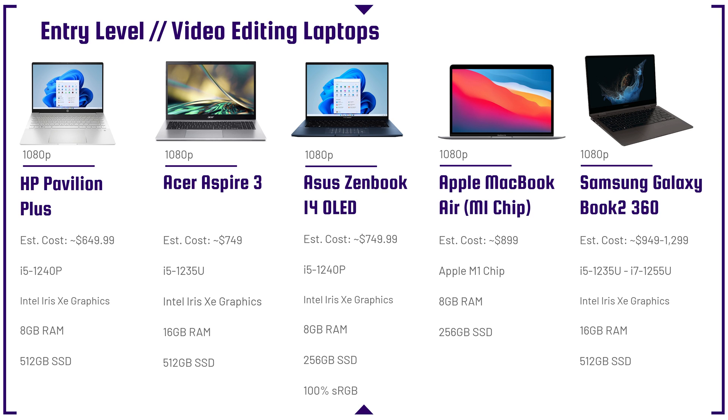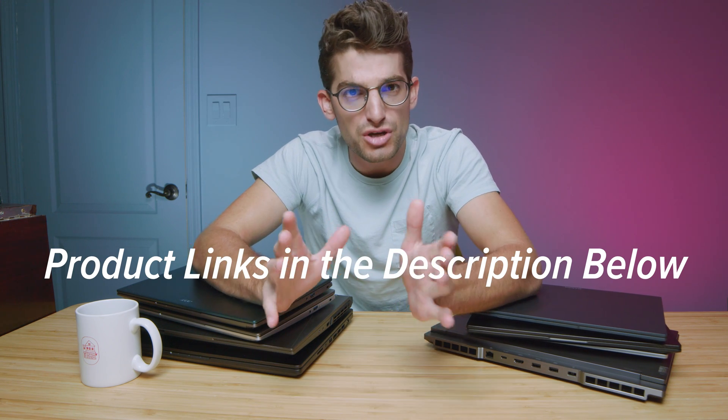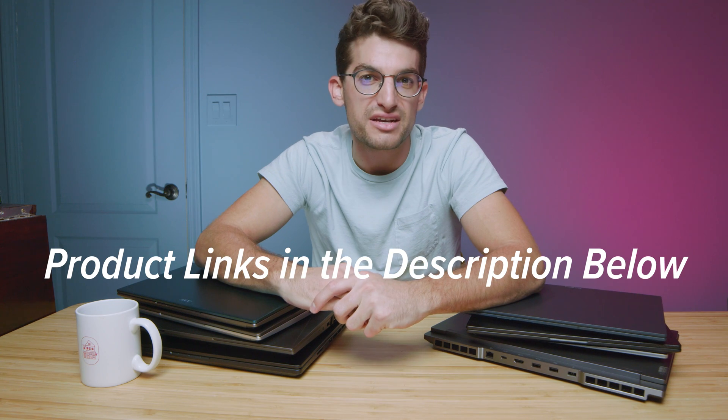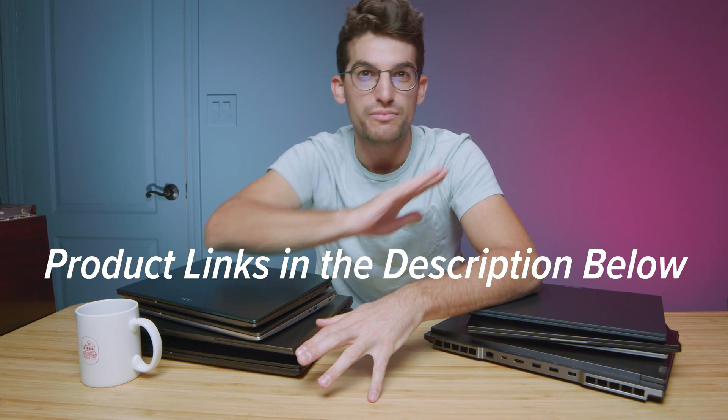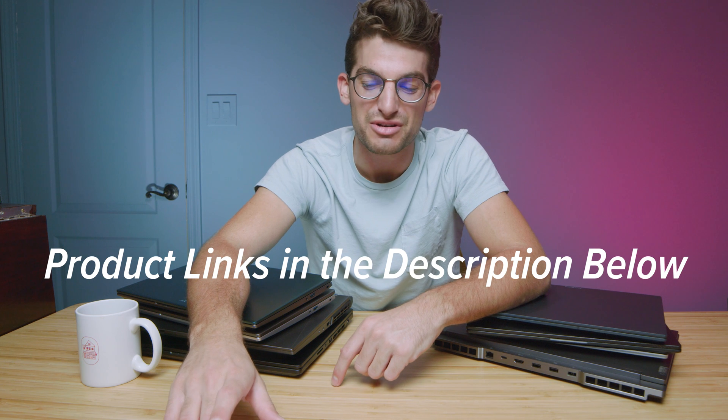The Apple MacBook Pro Air M1 would be a solid entry-level 4K video editing laptop, as well as the Samsung Galaxy Book 2 360, whether you get it in the i5-1235U or the i5-1255U. These are laptops that commonly go on sale. I'll place links in the description below so as we jump into the Black Friday and Cyber Monday deals you can check the live pricing. If you make a purchase, I'll get a small commission at no extra cost to you — that's what keeps this channel alive.